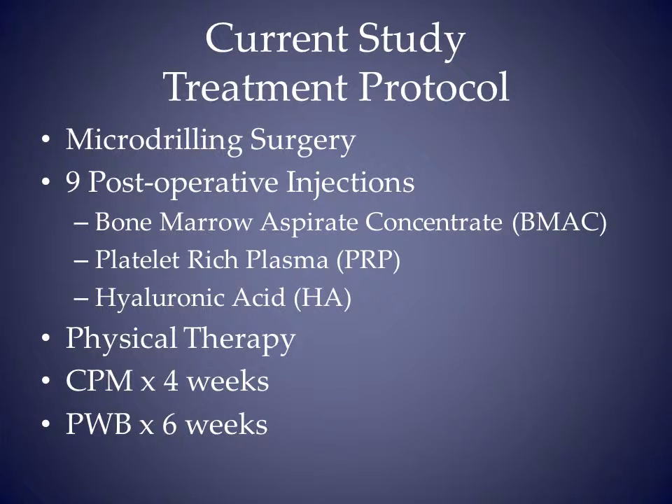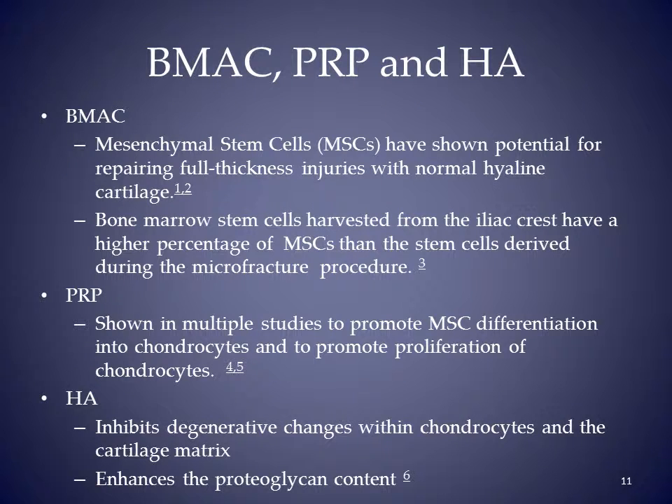Our treatment protocol consisted of micro-drilling surgery followed by post-op injections of bone marrow aspirate concentrate, platelet-rich plasma, and hyaluronic acid. Patients were partial weight-bearing and used a CPM. Bone marrow aspirate concentrate supplies the cellular element. PRP has been shown to promote mesenchymal stem cell differentiation into chondrocytes, and hyaluronic acid enhances the proteoglycan content.